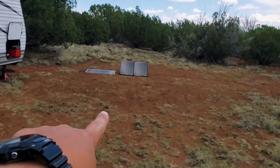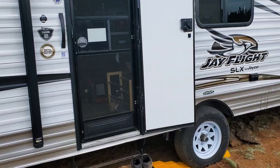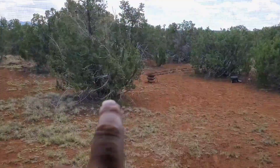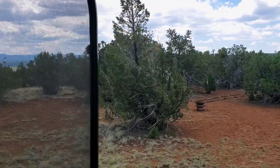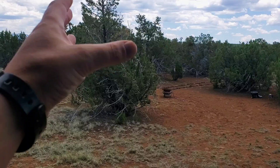Over here, solar panels are set up over there. Trailer's right here. This is our view. We got this one single tree here — we're calling it our Christmas tree. It's in this little center location here. The tent's over there, bathroom's over there. But it's perfect.